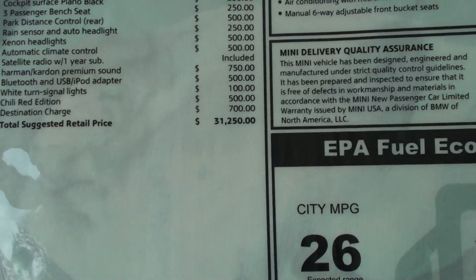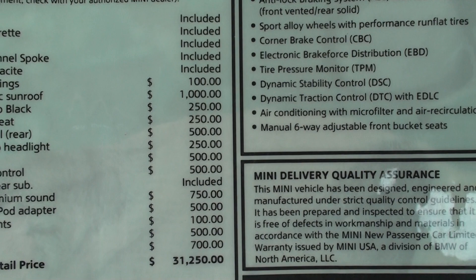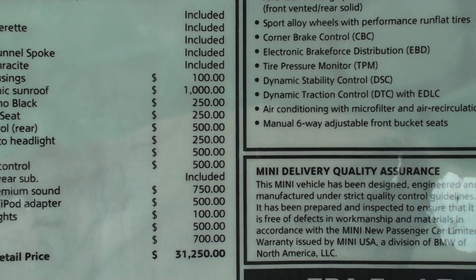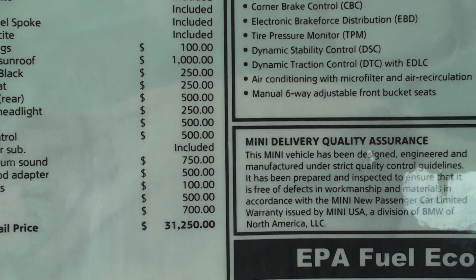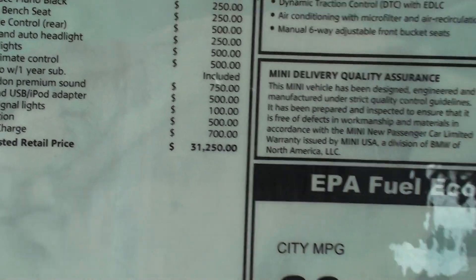Laminated original window sticker — 9,000 miles ago this car was $31,200, so a tremendous savings. You can see all the options: it's got the panoramic roof, three-passenger bench seat, park distance sensor, and so on.